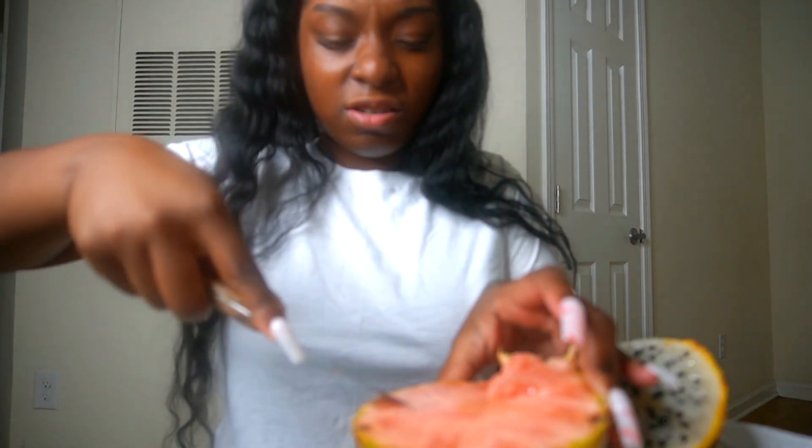Oh, it's red! It looks like a pineapple and it smells like a pineapple, but it is pink on the inside, y'all! Y'all know a pineapple is usually orange — I'm gonna taste it. Oh, these are good! They taste just like pineapple. So I guess what makes it exotic is that it's pink on the inside.